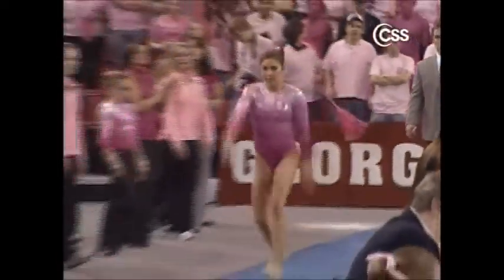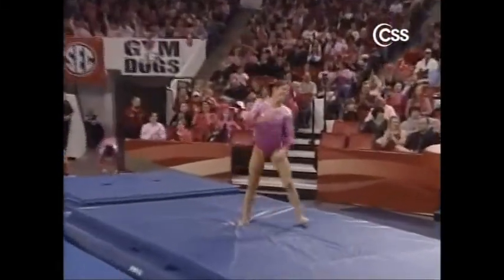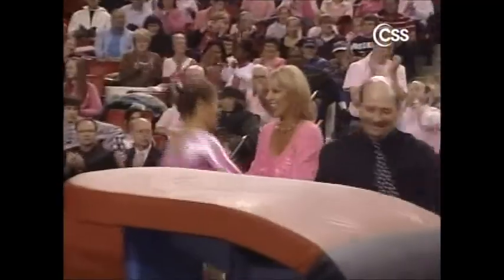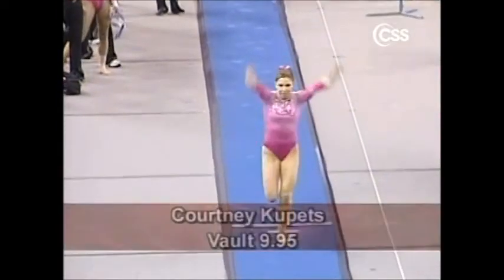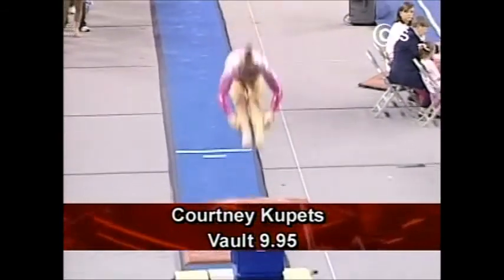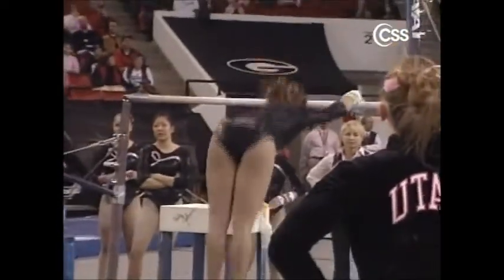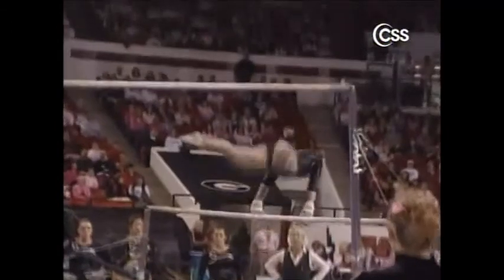Courtney Kupetz, the senior. Courtney's vault is a Yurchenko half-on, front pike off, and a very tiny hop at the end — otherwise a fantastic, beautiful vault. A 9-9-5 rather than the 10, which we really don't see much of in college gymnastics anymore — just that itty-bitty hop and maybe a little leg separation. But otherwise one of the best vaults we've seen from her.